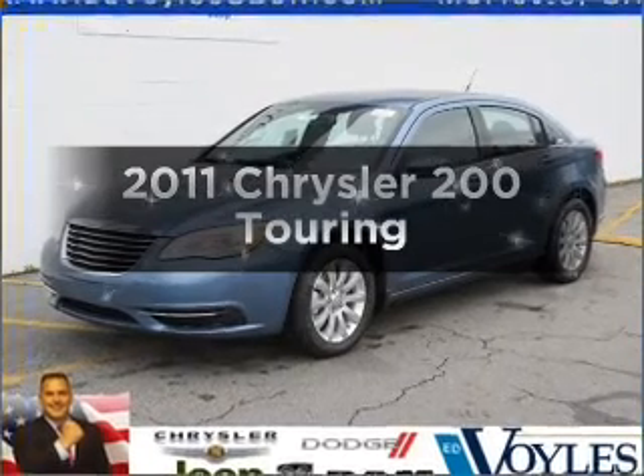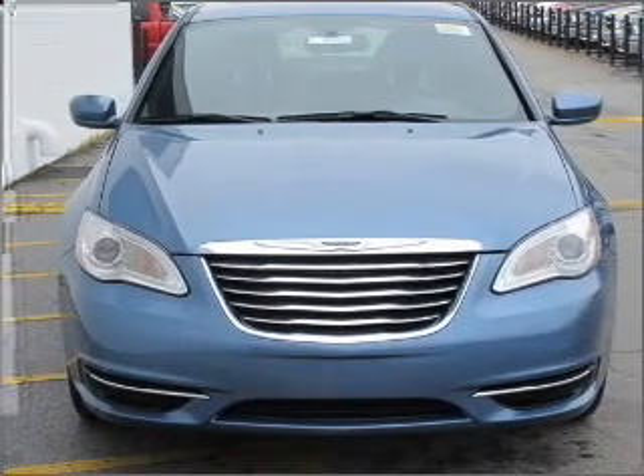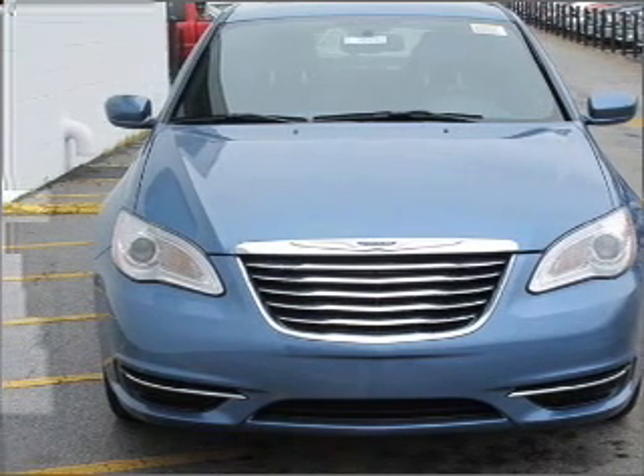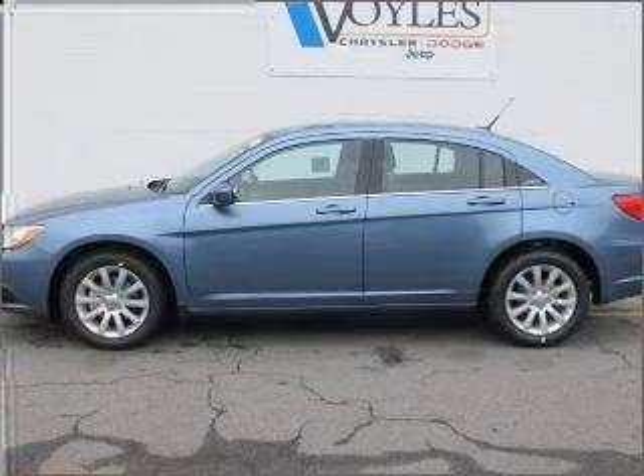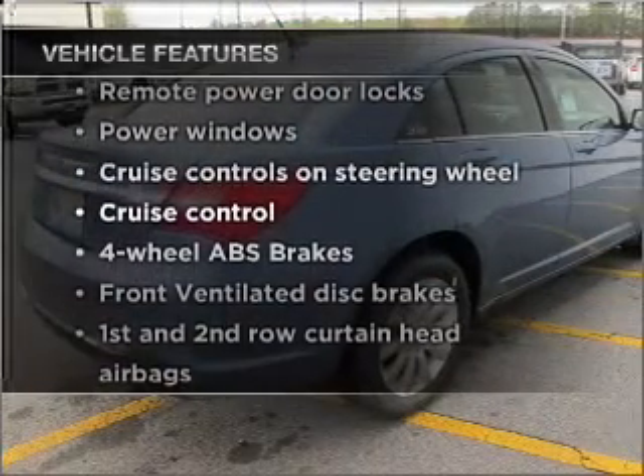Everything you need under one roof with this great vehicle. With a reliable six-cylinder engine connected to a smooth shifting automatic transmission, the anti-lock braking system will keep you safe on the road. Plus, enjoy these notable features that are included in this vehicle.